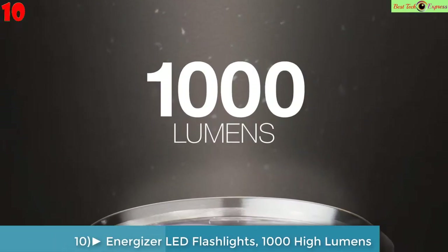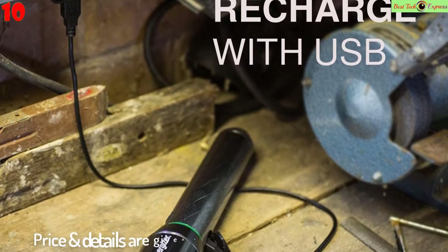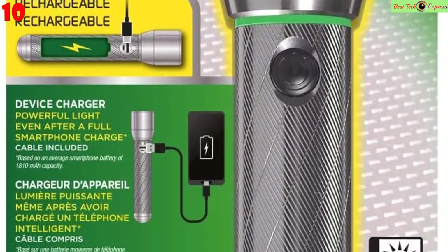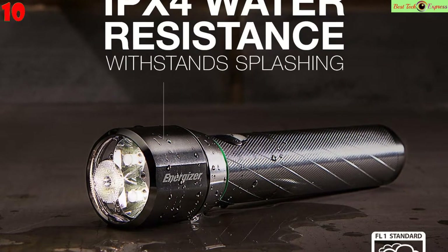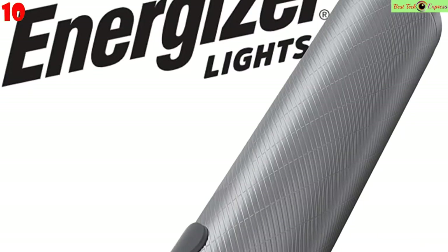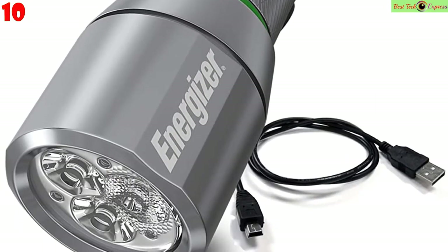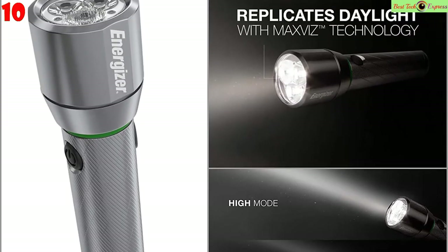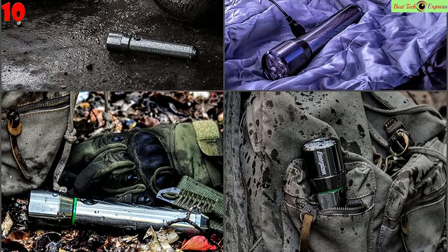Number 10: Energizer LED Flashlights, 1000 high lumens, water resistant, aircraft grade metal tactical flashlight. USB rechargeable or AA battery option, batteries included. Features: rechargeable high intensity LED flashlight with two USB ports — one for recharging the Energizer Vision HD rechargeable flashlight and one for charging your devices. On a full charge, this metal flashlight delivers up to 4 hours of runtime and up to 1000 lumens in high mode, 15x brighter than standard LED technology.